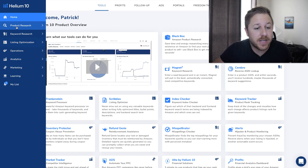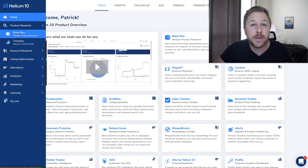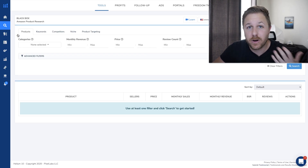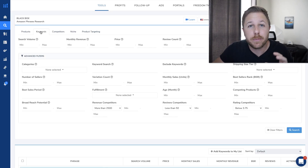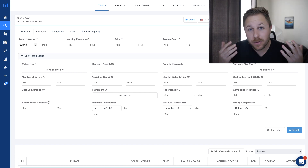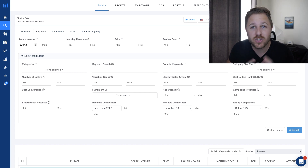I'm logged into Helium 10. I'm going to go to their product research tab right here and we're going to be using Blackbox. Blackbox is used to find products if you've never heard of it. They have a product tab right here where you enter all of your information, but for this video I'll be using the keywords tab — I like to use this tab the most. This is where you put all of the information for the keywords that customers are searching. Right here you put in the search volume — I want a product that gets searched over 23,943 times a month.